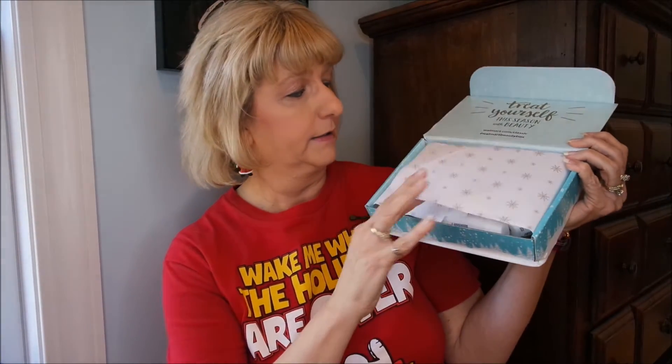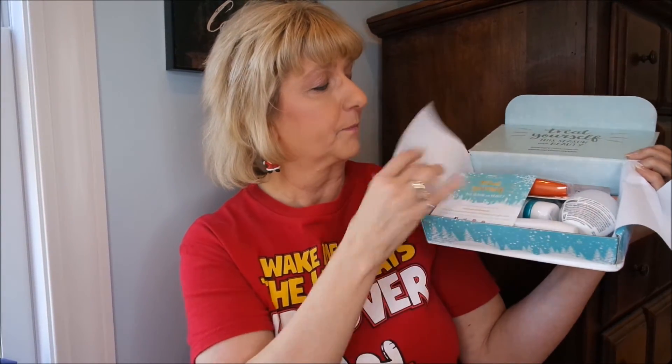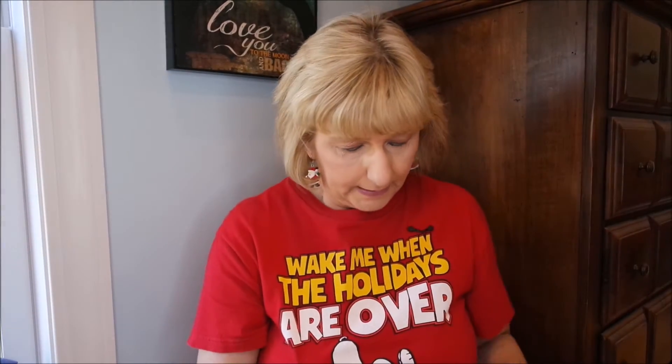There's what the inside of it looks like, and y'all, you can't beat this for the price, I'm going to tell you. This is the winter one — kind of comes set up like this. And of course it comes with a little card: 'Share the beauty, share the love.'